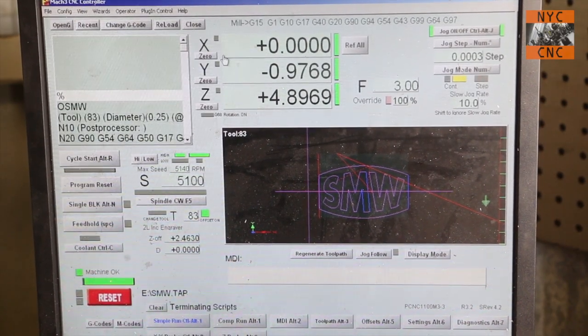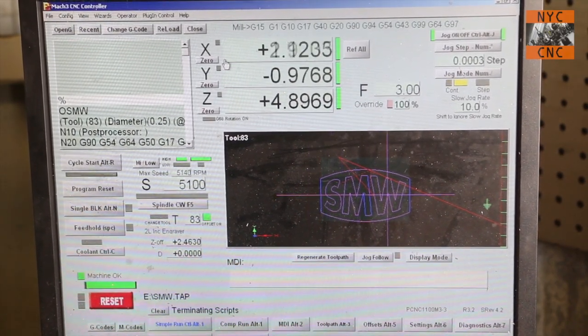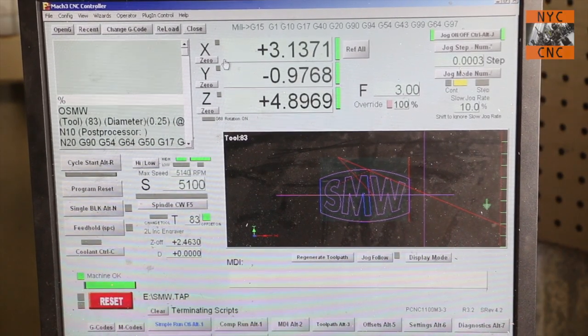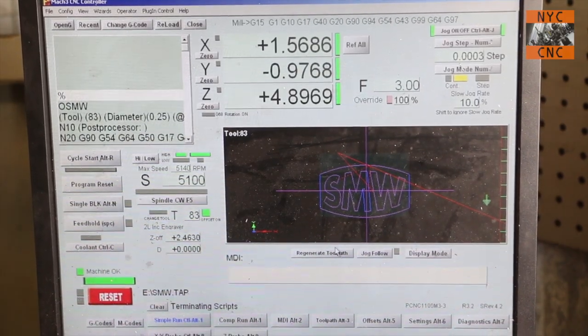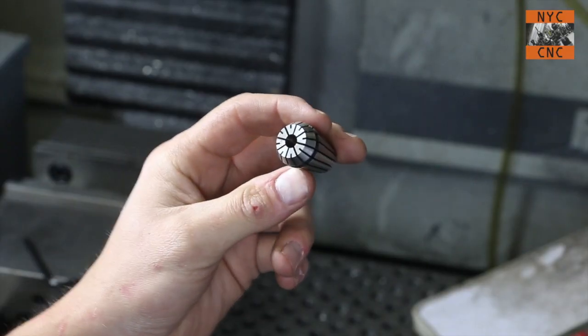Tip number five: in Mach 3 it's quite easy to find the center across a part. Go to one edge, find the edge, hit zero. Go to the other edge, find zero with your touch-off tool, laser, Haimer, or digital probe. Then come up and hit divide by two — that will now move you to the center of your part.